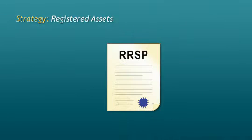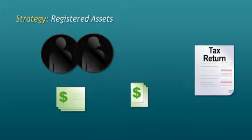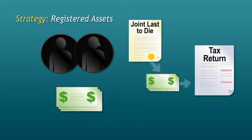Many families don't own a business, but almost all families have money in RRSPs. Did you know that upon the last death of two spouses, all the money left in your RRSP comes into income and is taxed at the full rate? This can cause your estate to be significantly reduced. A joint last-to-die policy can fund this tax bill and keep your estate intact for your heirs.